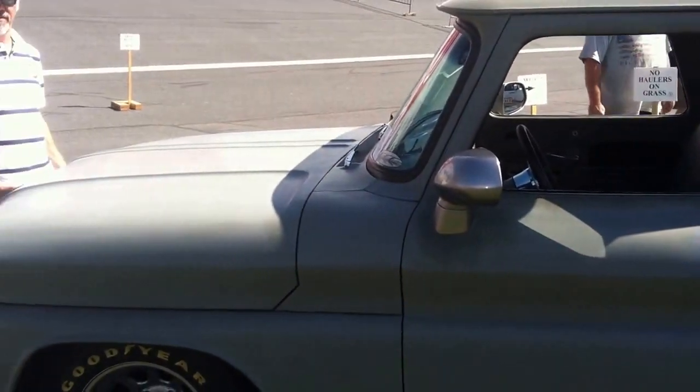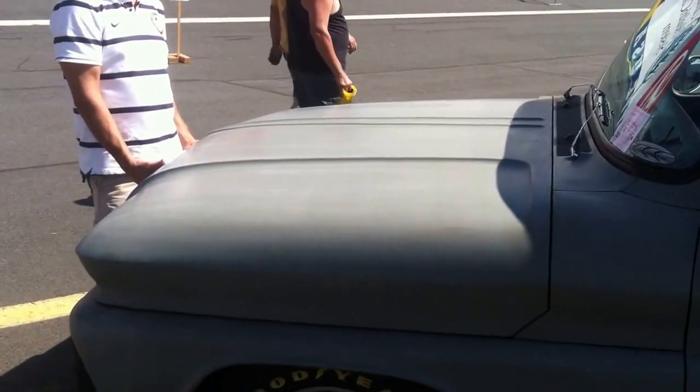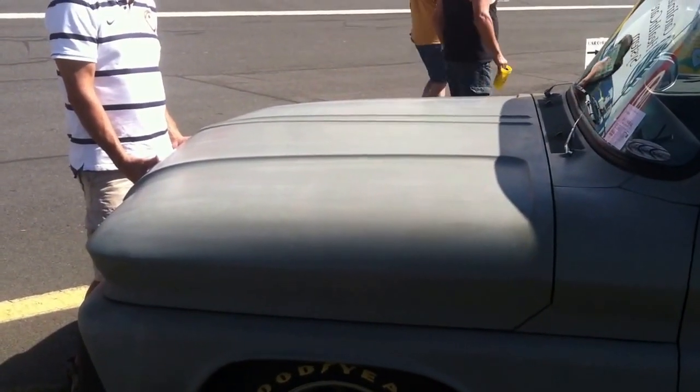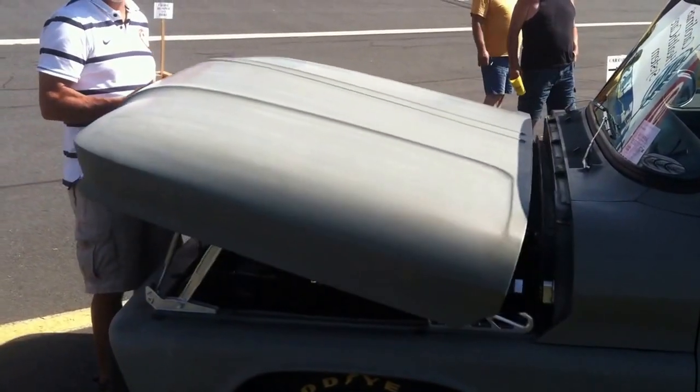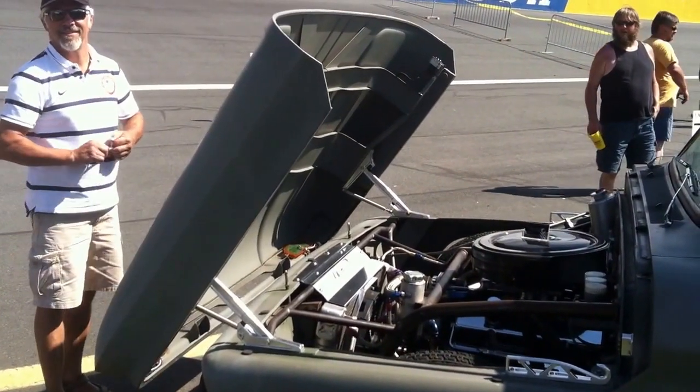A 1960s, late 60s Chevy pickup with a very unusual hood modification. Go ahead. Oh no, that is way, way cool.